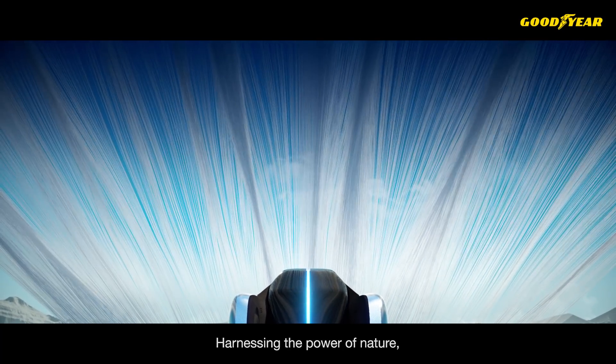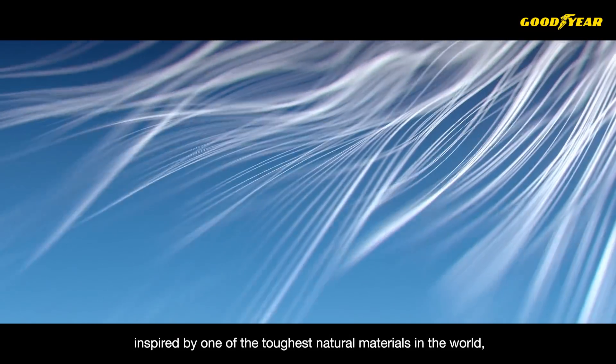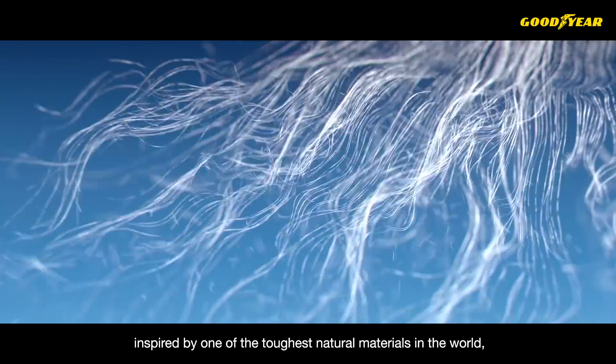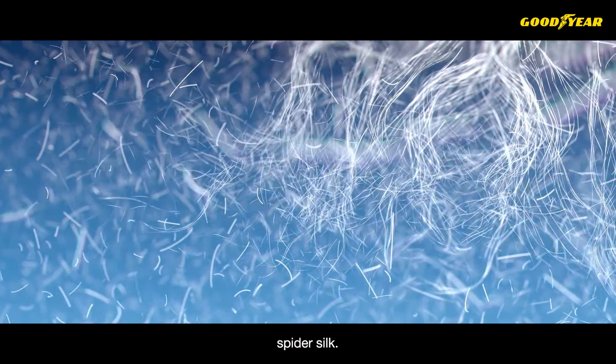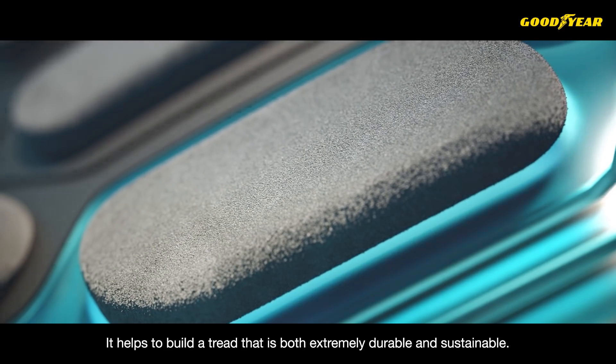Harnessing the power of nature, the tread compound is reinforced with fibers inspired by one of the toughest natural materials in the world — spider silk. It helps to build a tread that is both extremely durable and sustainable.